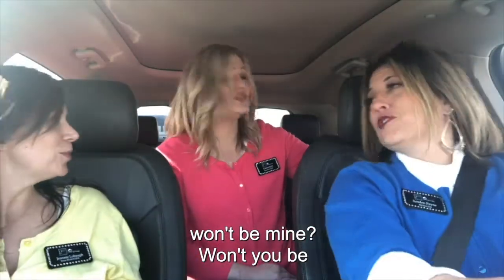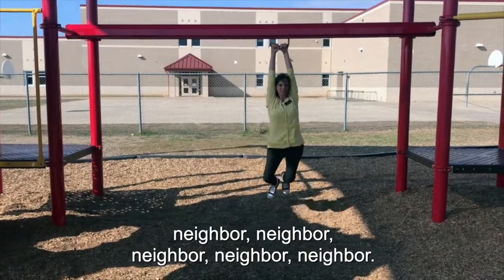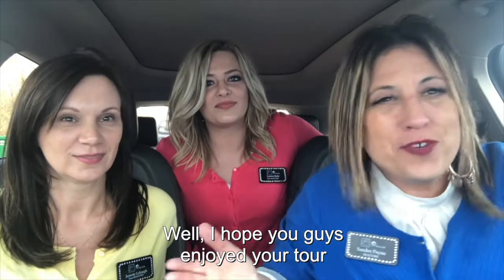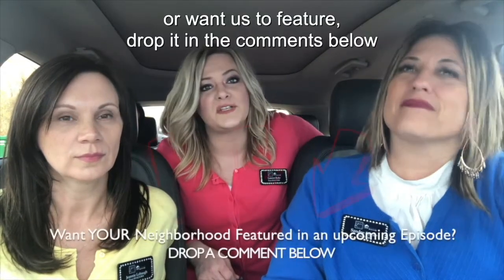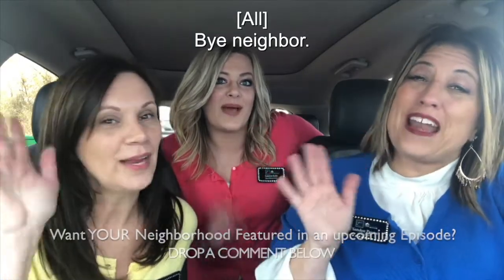Would you be mine? Could you be mine? Won't you be my neighbor? I hope you guys enjoyed your tour of Skipshaw Mountain Estates. If you live in the neighborhood and have something you'd like to share with us or want us to feature, drop it in the comments below. And if you want your neighborhood to be featured, let us know in the comments as well. Bye neighbor!